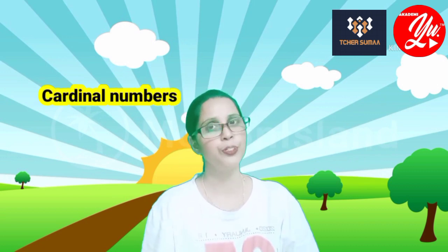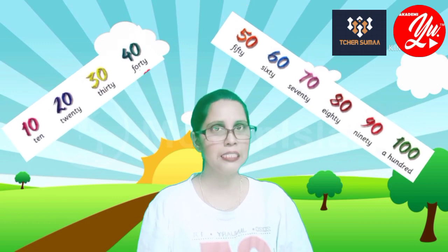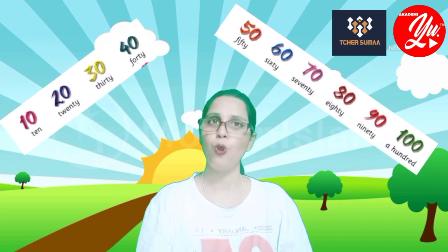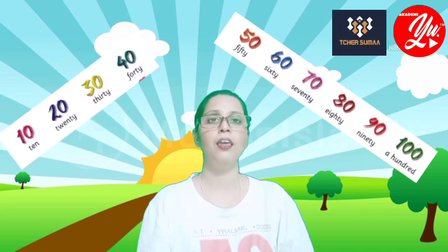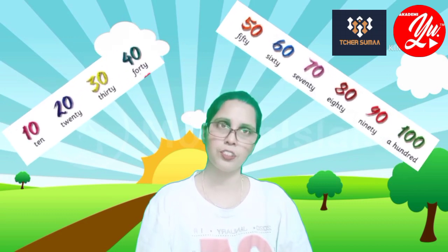Number four: he has got brown eyes. Alright, it's time for cardinal numbers. As you know, there are two types of numbers: cardinal and ordinal. Let's go through some numbers here. Ten, twenty, thirty, forty, fifty, sixty, seventy, eighty, ninety, hundred. Let's do some spelling exercises.